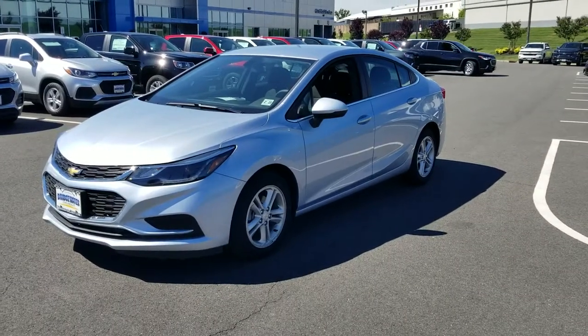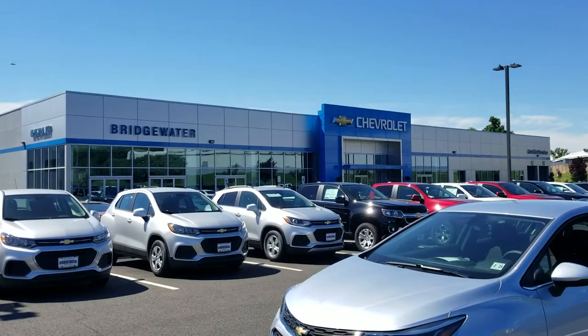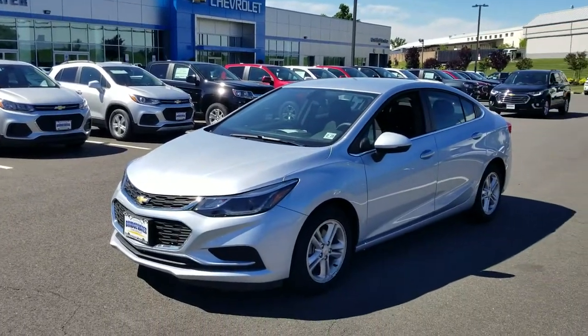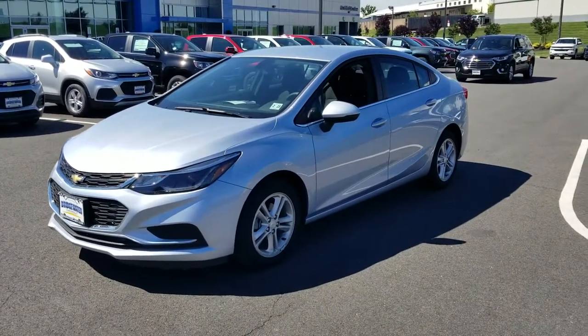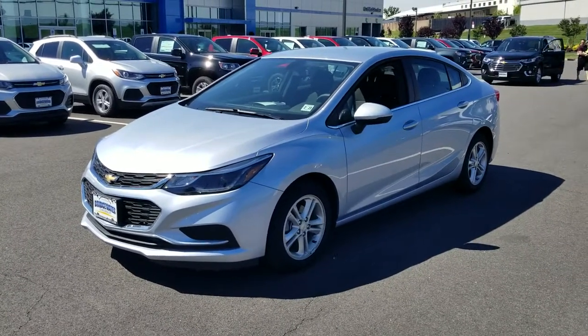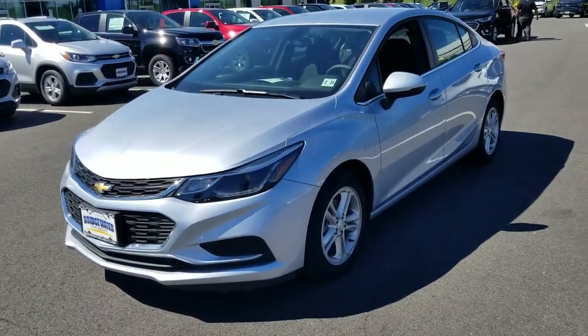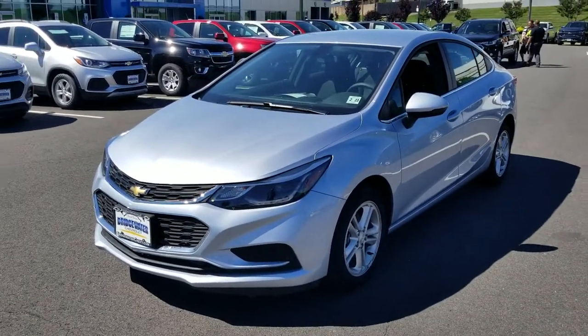Good morning guys, it's Brian at ChevyGuyRigby, here at good ol' Bridgewater Chevrolet. Got a 2018 Chevy Cruze LT in Arctic Blue, and this is one of our ex-loaners — basically still a brand new vehicle, but it gets you quite a bit more discounts.